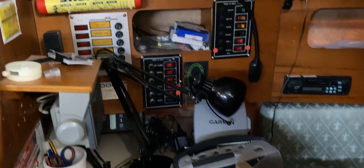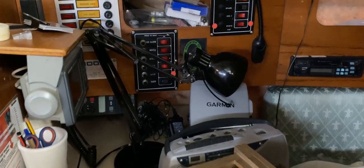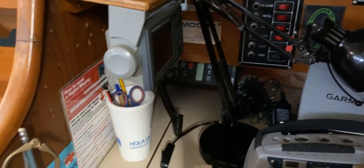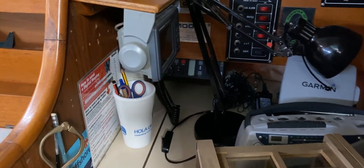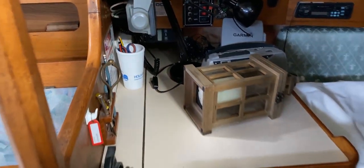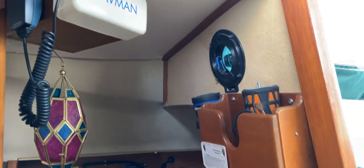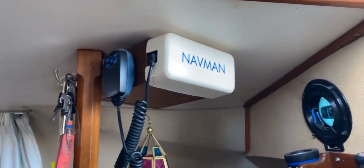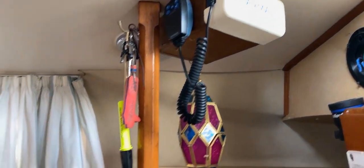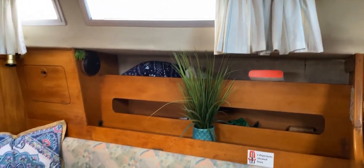We've got a couple of electrical panels, a Garmin unit that fixes up onto the upper deck, and a GPS to the left, so plenty of room to do your chart work. Looking up quickly, we've got stowage there for your bits and pieces and the radio up there as well — very handy for communicating both up top and down below.